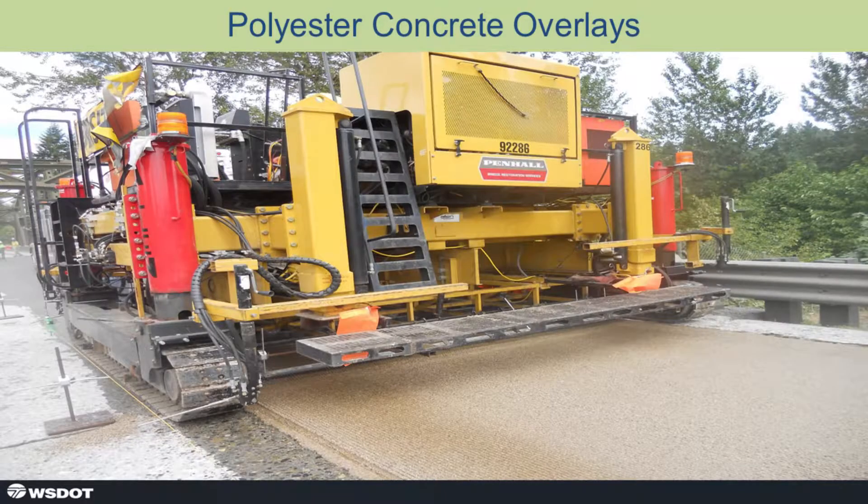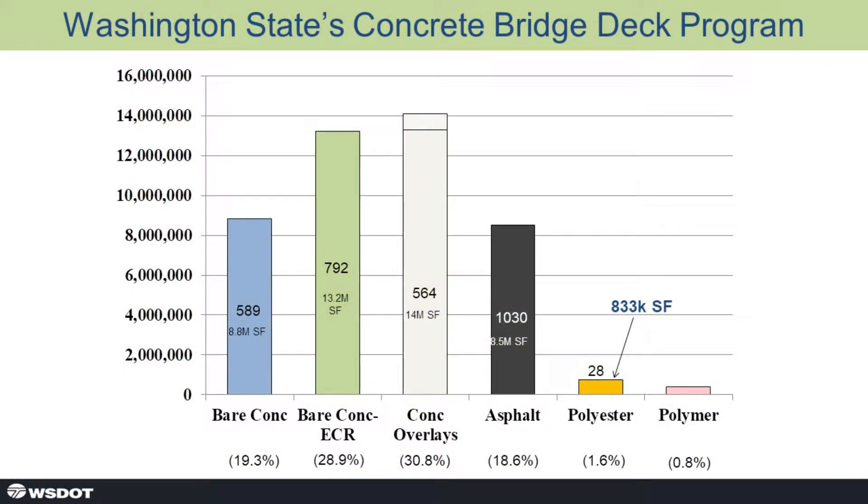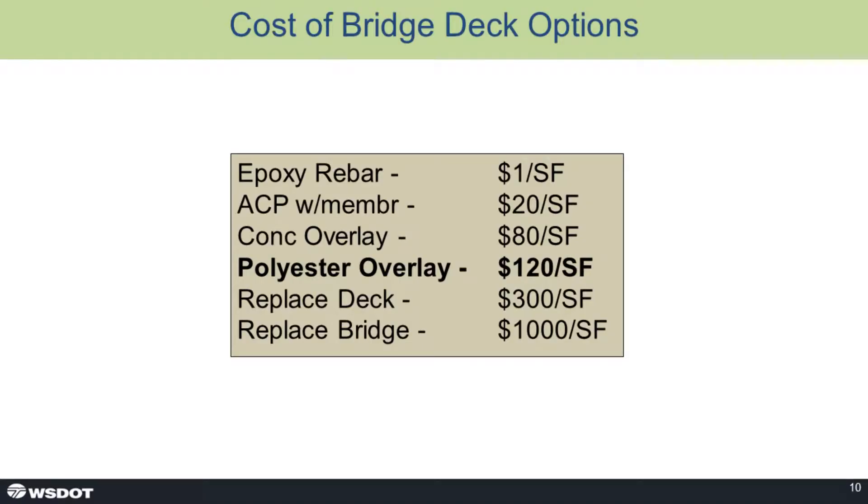Washington State's Concrete Bridge Deck Management Program — Duane showed this slide earlier. We have 28 bridges and 833,000 square feet of surface area under polyester material. We looked at each project, added up the contract cost, and put together a composite price per square foot. Our experience is that $120 per square foot seems to be reasonably accurate.